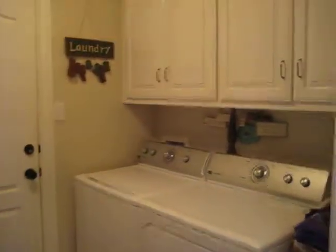It's the laundry room. It has storage above and has room for an extra refrigerator.